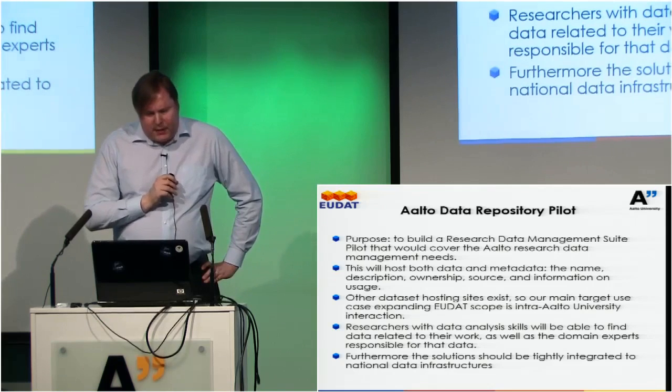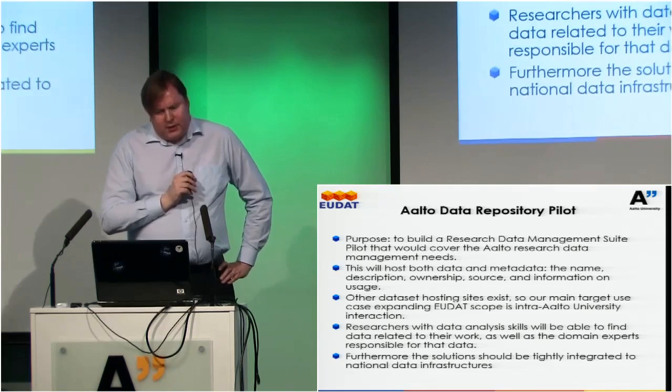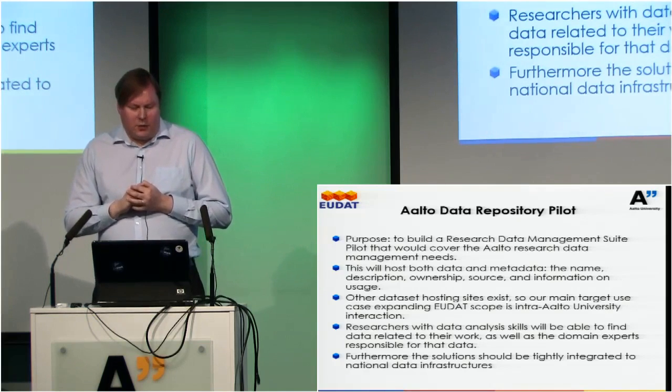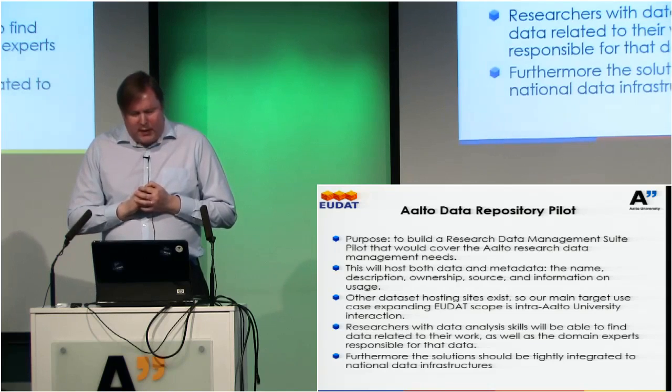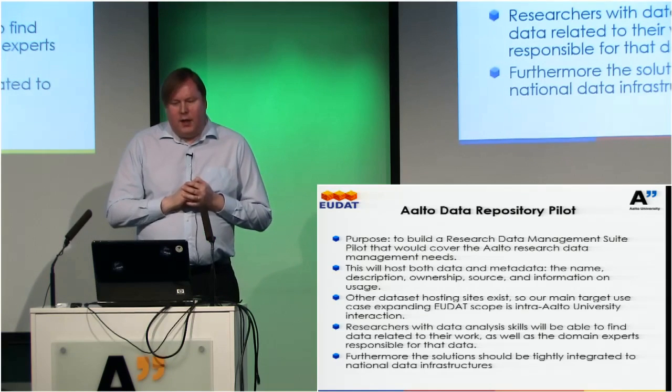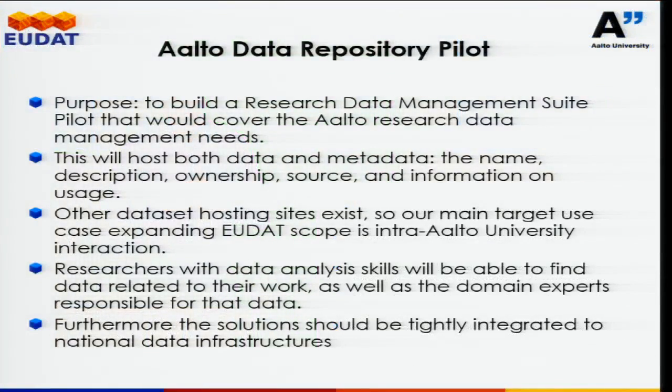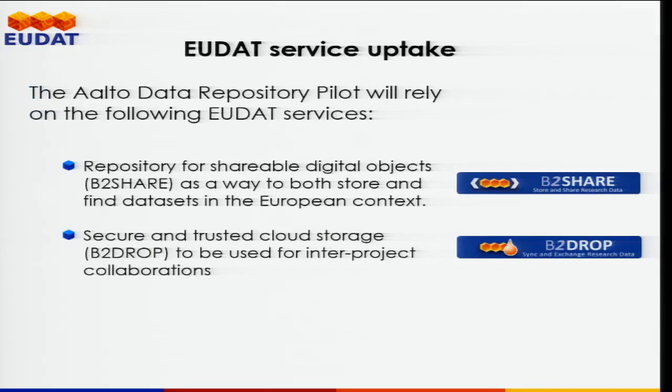The purpose of the pilot is to build a research data management suite that would cover Aalto research data management needs, at least those related to sharing Aalto data outside of Aalto. This will host both data and metadata, and there are also going to be other dataset hosting sites. One of the things we would wish to do is to have inter-Aalto collaboration as well. We're discussing how to integrate this nicely with national level infrastructures using the same metadata formats so that the national ETSIN could harvest metadata produced through EUDAT. The two main functionalities we'll use are B2Share and B2Drop.